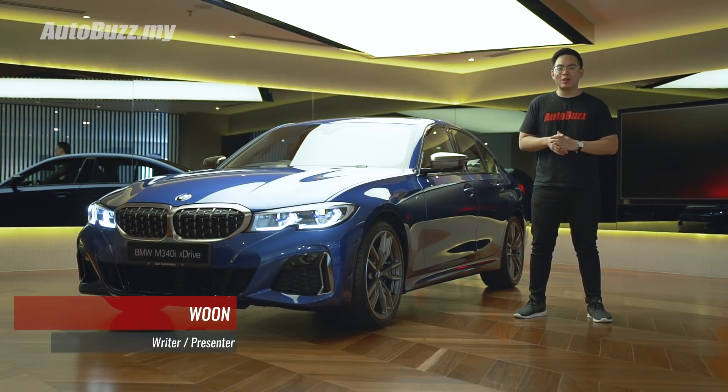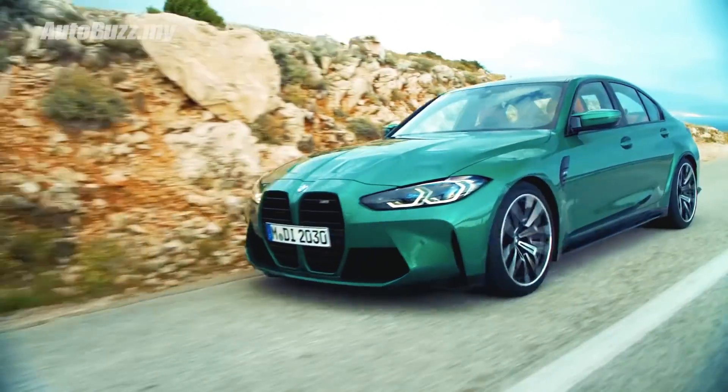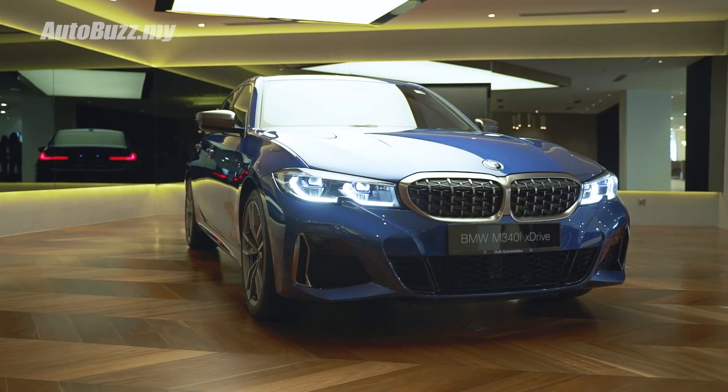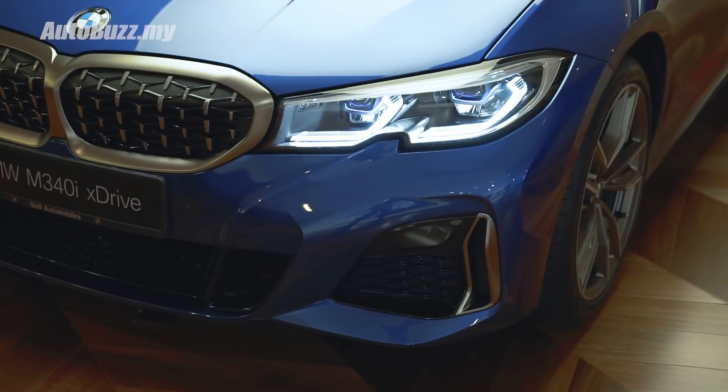If you're not a fan of the all-new BMW M3 — you know, the one with the huge nostrils — well, this here is probably your next best bet. This is the BMW M340i xDrive, and here are the five things that you need to know.